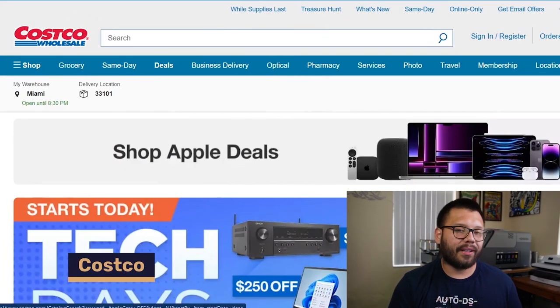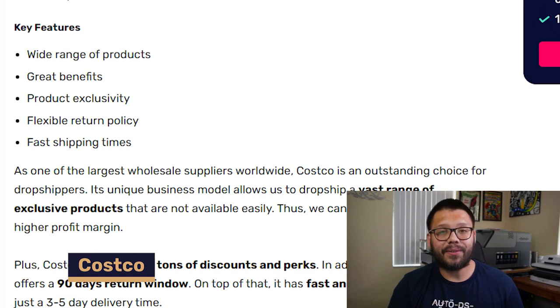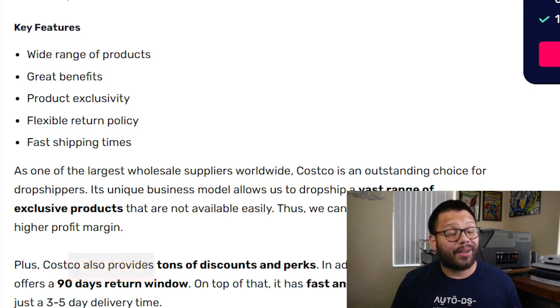The next supplier on this list is going to be Costco. Costco has some amazing deals, product exclusivity, and awesome customer service. Costco also has a great return policy with a 90-day return window. On top of that, they have tons of different items that ship really quickly — typically products are delivered within a three to five day delivery window.